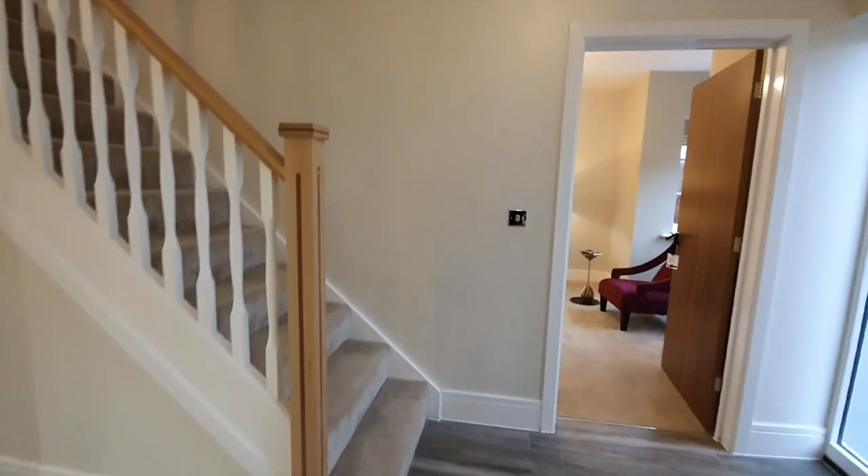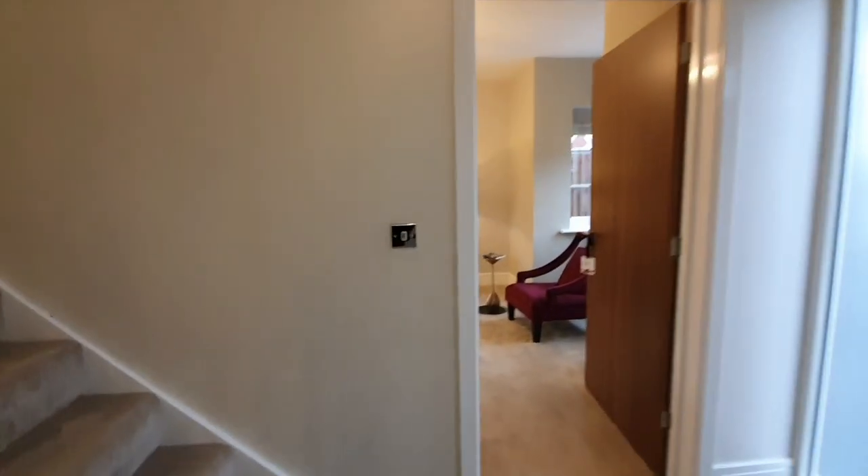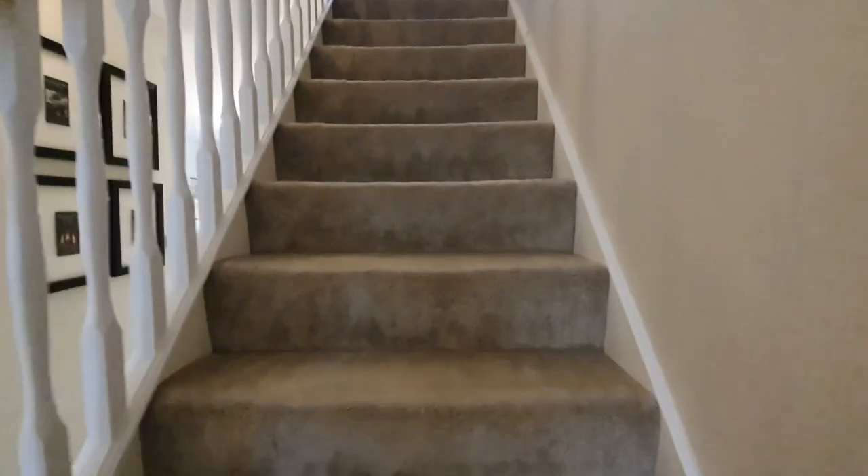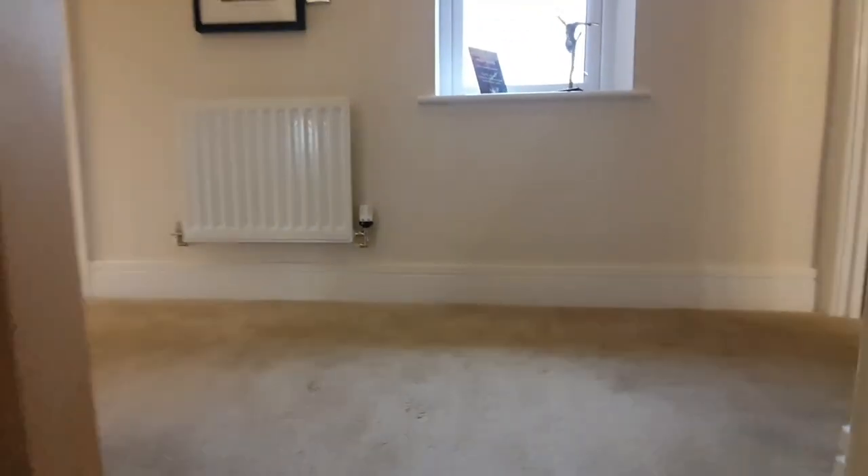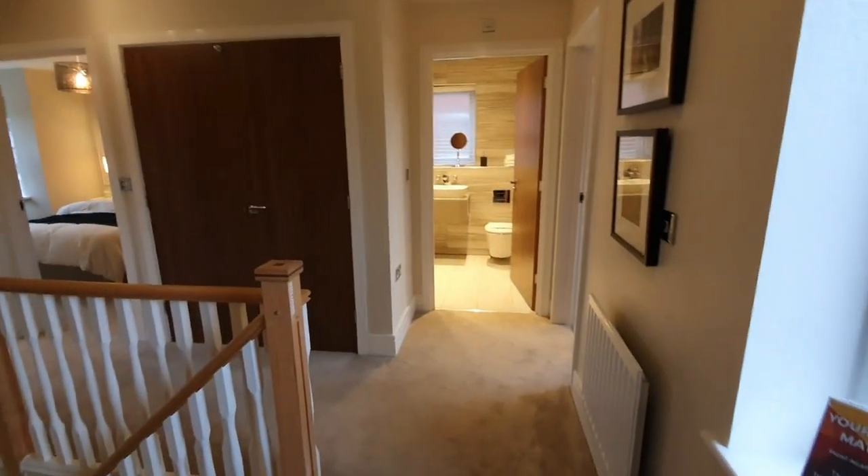And we are back at the front of the property — to the right-hand side is the front door. This is what I'm talking about where I believe it has such a beautiful flow, a lovely flow to the property. I can just imagine my son just running around.